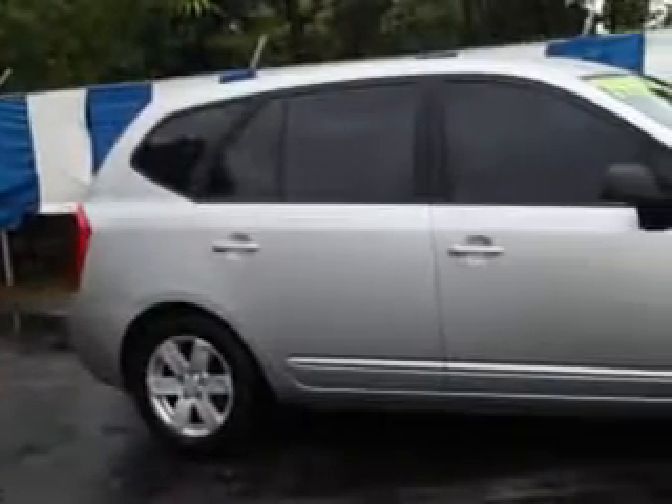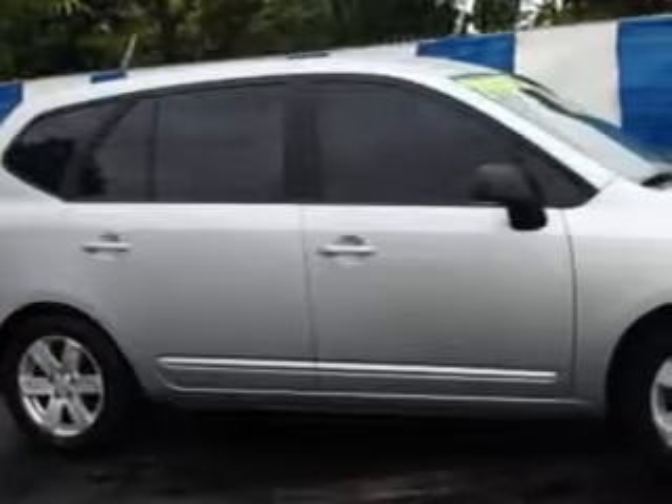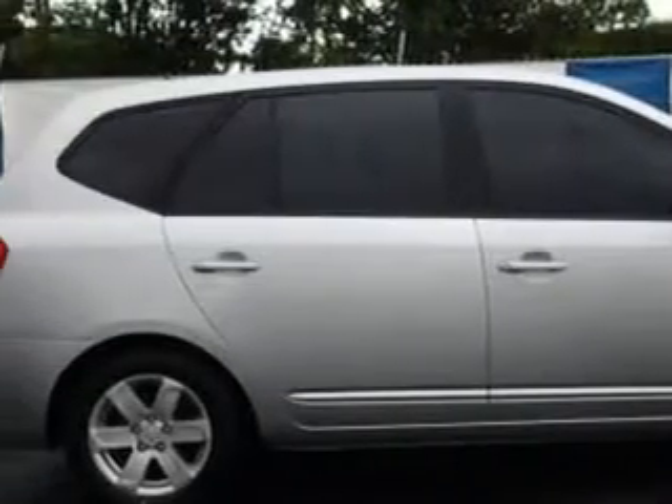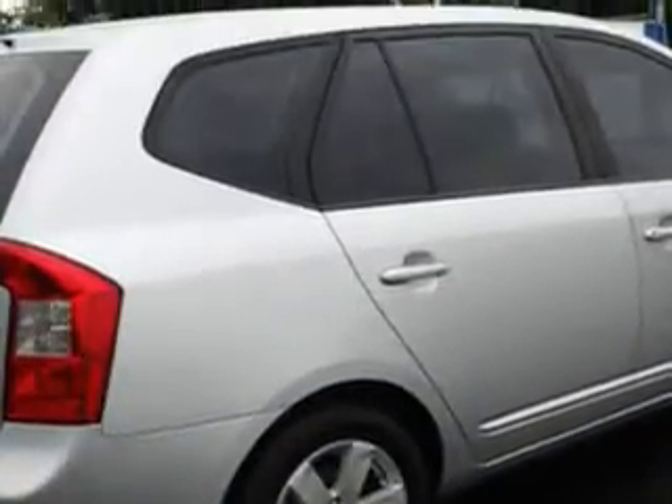Imagine driving this fine silver '07 Kia Rondo SUV LX, equipped with a 4-cylinder engine and an automatic transmission. Enjoy an impressive 26 miles to the gallon on this great car with features like tow hooks, front wheel drive, and alloy wheels.